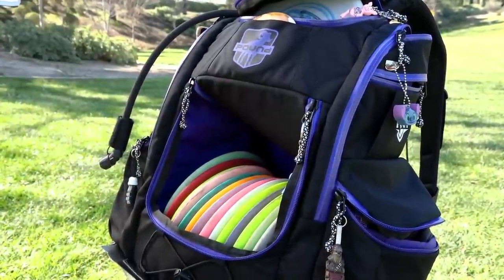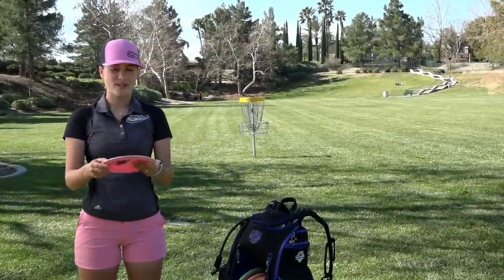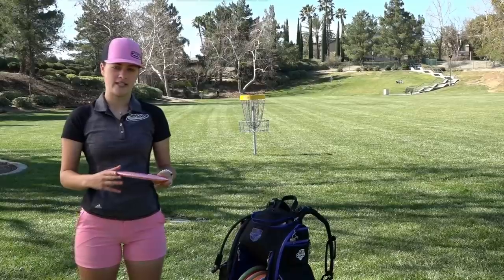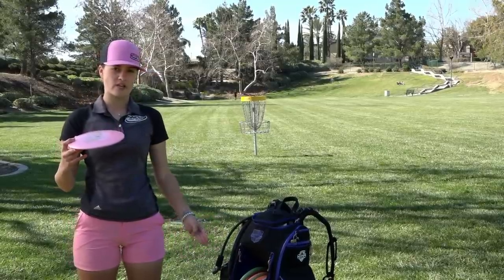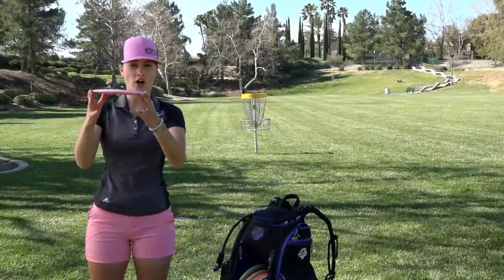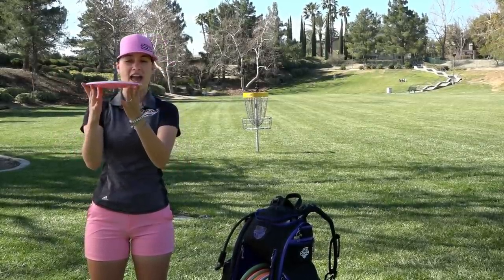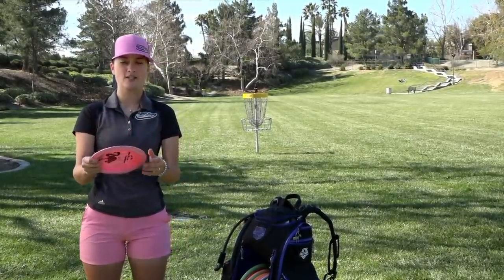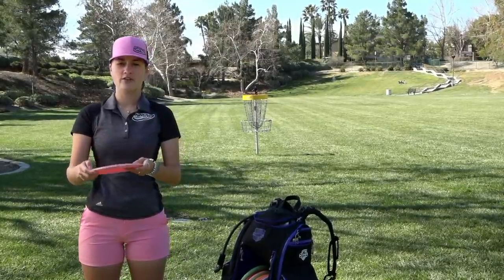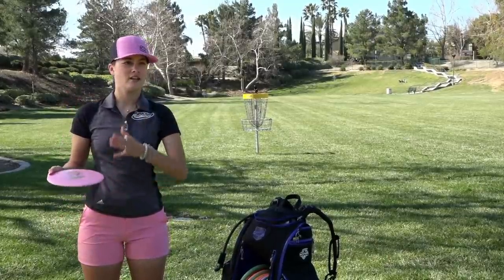Next I have one of my favorites, the Star T-Bird. I had this thing out of the bag for a while — I don't know why — but once I put it back in it filled a spot I really needed. I like to throw this around 320 to 350 feet. I can hit it hard on a flat angle and it'll go flat, then dump left in a headwind. She's super stable, she's almost like a shorter Destroyer. On an anhyzer angle she'll come out and those flat shots will always fade left.